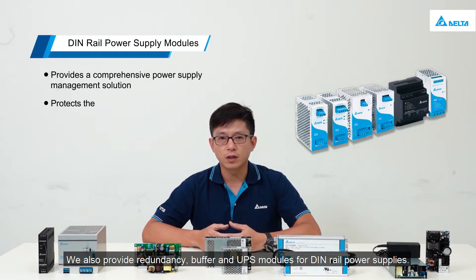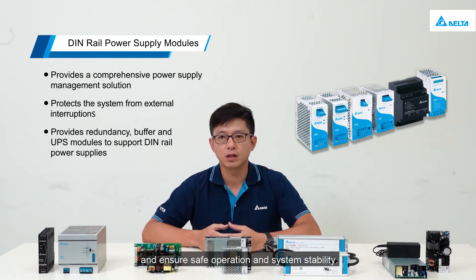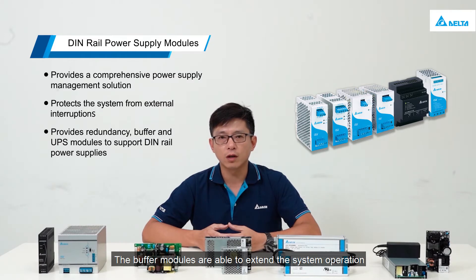We also provide redundancy, buffer, and UPS modules for DIN rail power supplies. The redundancy modules are used to protect from failure and ensure safe operation and system stability. The buffer modules are able to extend the system operation for a short period of time before output shuts off in case of failure. The UPS modules can match with different batteries to extend the operation time even longer during power failure.